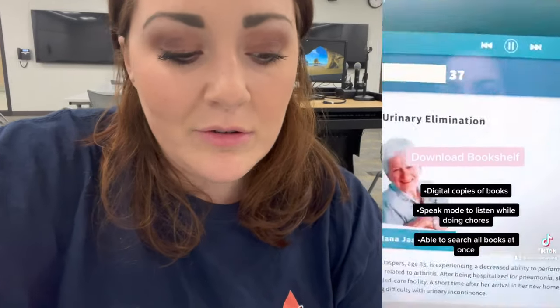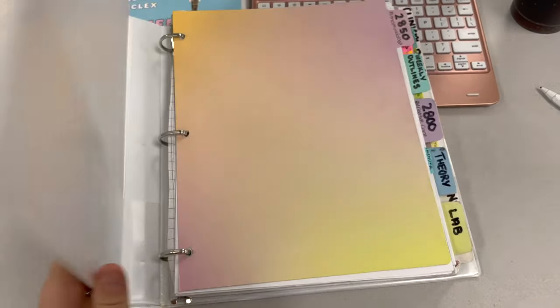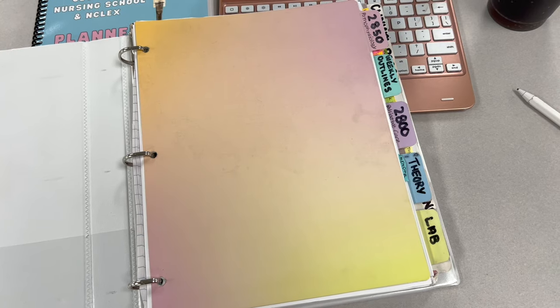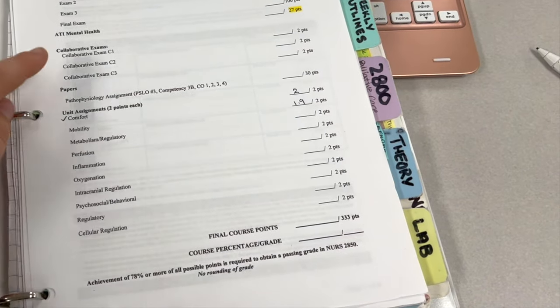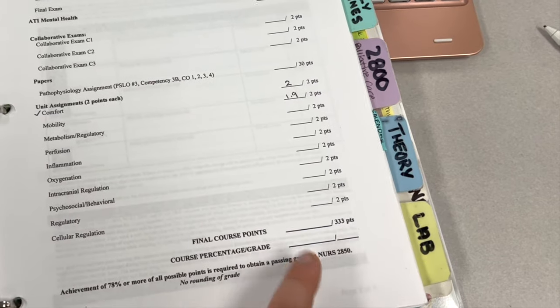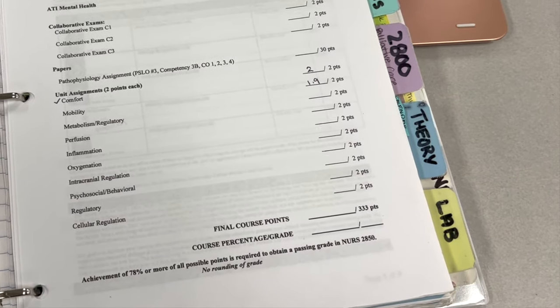This is my binder that I would keep just for paperwork. I honestly stopped keeping so much paperwork after my first few semesters because I got an iPad — it was just so much easier to stay organized. This is my dollar store binder with tab organizers also from the dollar store. I would usually have two to three classes a semester organized into different tabs, usually starting with the syllabus and tracking all the different assignments that were due.